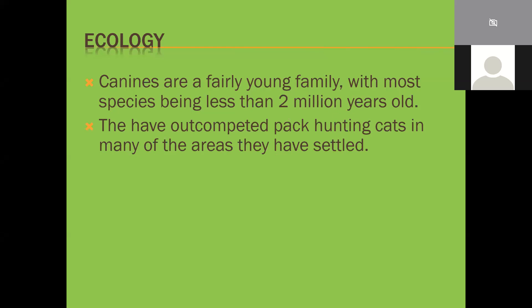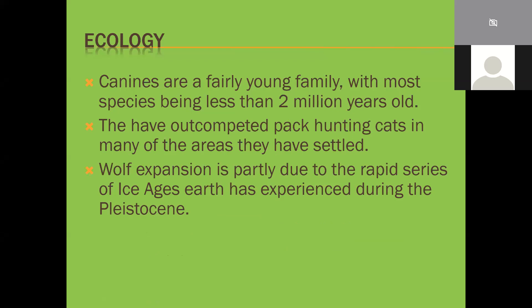Canines have out-competed pack-hunting cats in many areas. Wolf expansion is partly due to a rapid series of ice ages during the Pleistocene era - over the last million years or so. These created open glacial steppes that were ideal hunting grounds for wolves, not so great for cats, and wolves - and canines generally - just thrived in those areas.